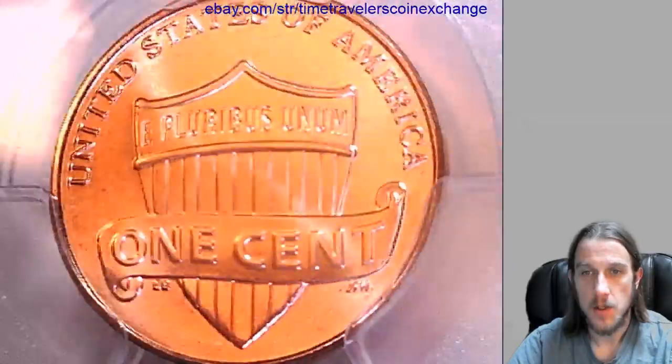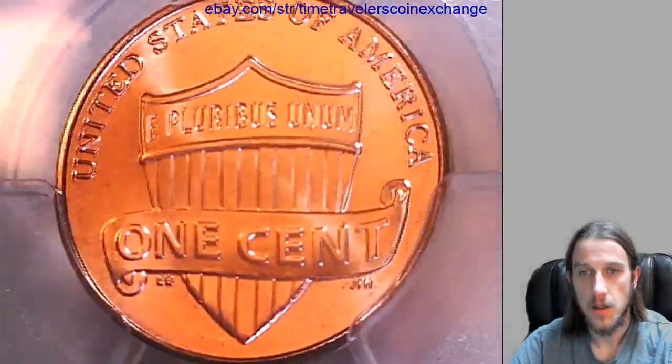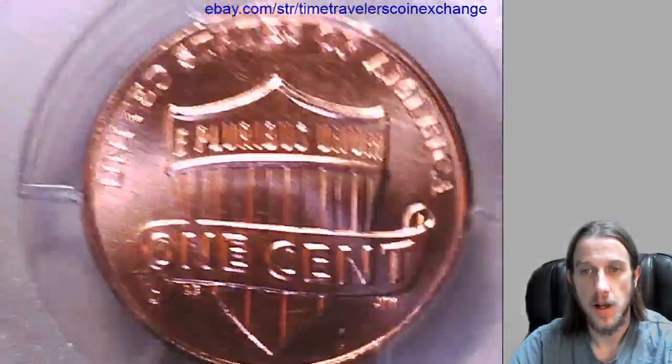Take a look at the reverse. Then we'll take a look at Lincoln on the obverse.